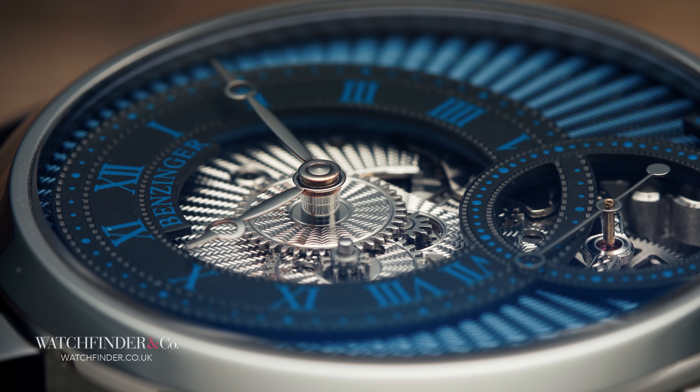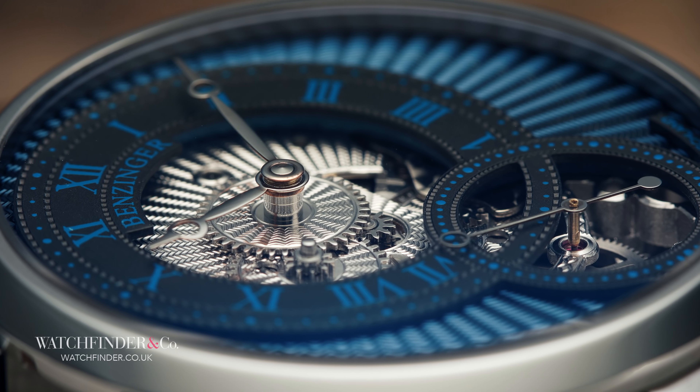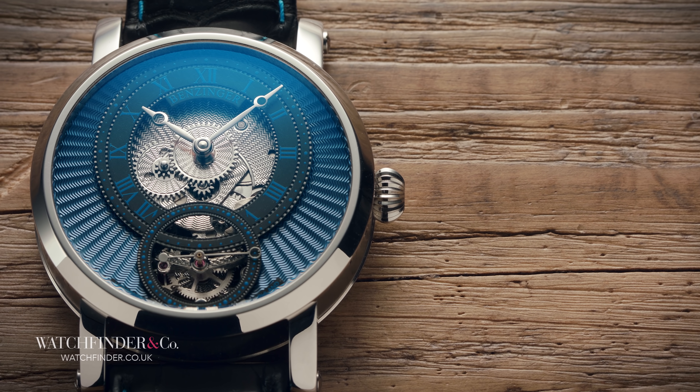Make just one mistake, like the spirograph, and the whole work is ruined. When a complete dial can take hours and even days, a single slip can be a costly mistake.